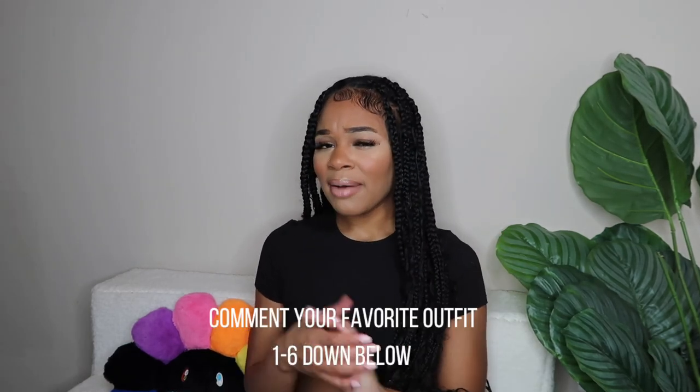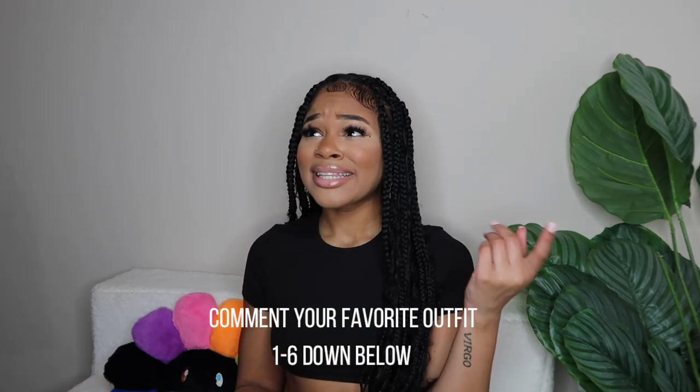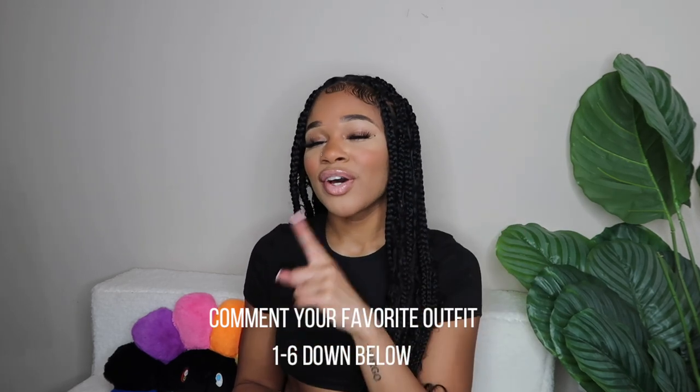Hey guys, so that wraps up this video! Don't forget to like, comment, and subscribe and follow me on my socials. I'm gonna try to put everything down below in the description box — some things I got a while ago, like the Jada piece, so I may not have a link for that, but everything else should be there. Comment which outfit was your favorite, one through six — I think the first and last ones were mine. Also comment what accessories, shoes, or styling choices you would make, and let me know your style so maybe I can do videos more tailored to you. Stay tuned for my next video, bye!